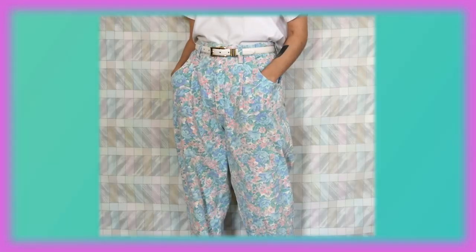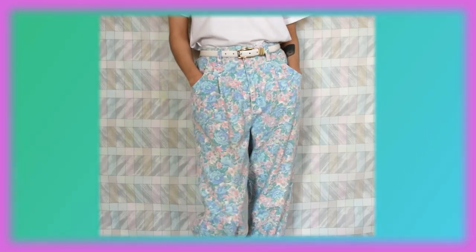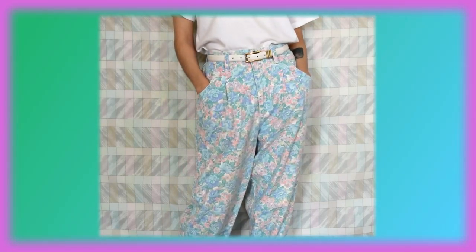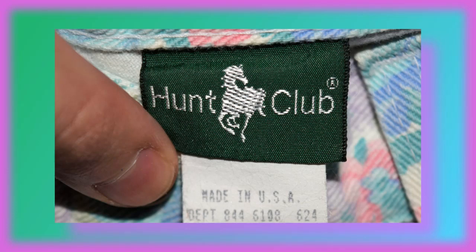I got these pastel floral jeans off of Etsy. They actually don't fit me that well; I'm trying to make it work somehow. This is by Hunt Club. Now this is my most worn pants — it is just a regular straight leg, high-waisted acid wash jean. I'm actually pretty sure this isn't vintage; it is by Paxson. I know Paxson has been around since the 80s and 90s, but this seems more like an imitation of retro mom jeans.